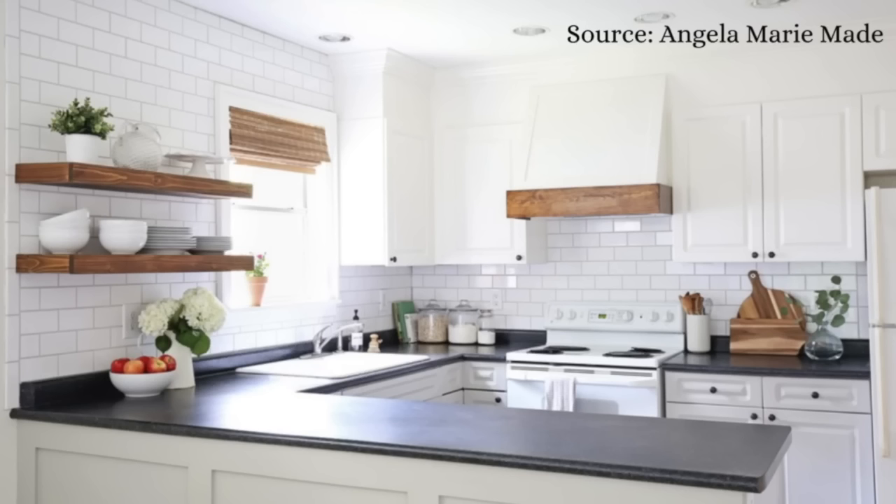Another thing they did in this kitchen — especially useful when dealing with a smaller U-shaped kitchen — is that a lot of upper cabinetry can feel bulky, heavy, and make the space dark and dated. So they took off a couple of upper cabinets and replaced them with open shelving. I personally think open shelving in small doses with everyday items you'll use frequently — rather than decor that gets dusty — is a great win, especially to get rid of that bulk.